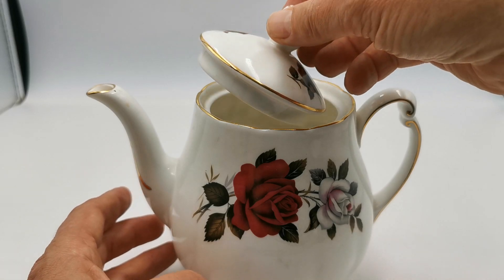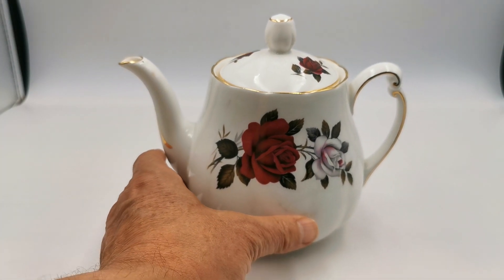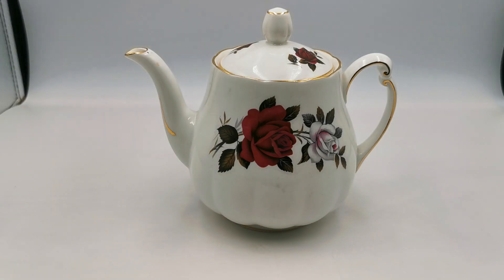So Colclough Amoretta 7906 in near mint condition, one and a half pint teapot. If you'd like to find out more about this beauty then follow the link in the description below. It will take you through to the website listing where sizes, measurements, diameters of the rims and everything are all listed. So if you're looking for a match, you should be able to find all the details you require on the product listing. Thanks for watching.